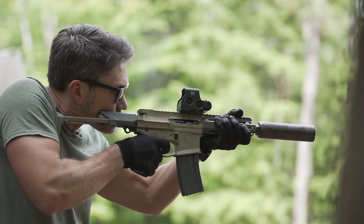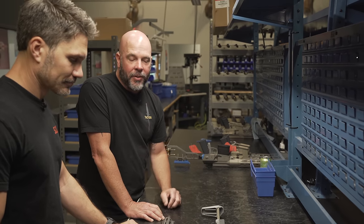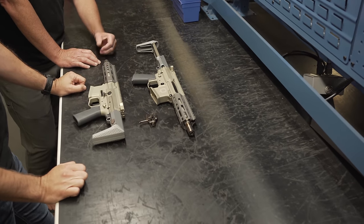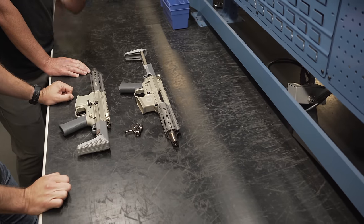People ask me what's my favorite thing we've ever done, and to me it's always the next thing. I'm very proud of this. We accomplished the goal — I'd say exceeded it — and it continues to evolve and improve. It's still one of my favorite guns ever produced.